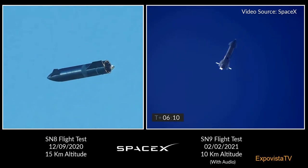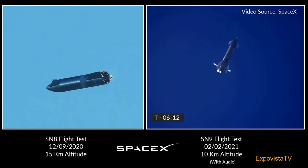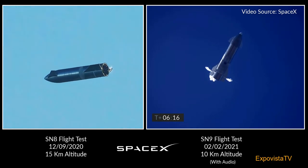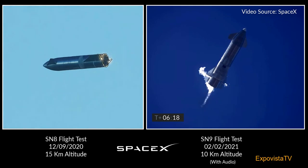6 minutes, 10 seconds into flight — we're down beneath one and a half kilometers. We're preparing to restart two engines, flip the vehicle vertical, then transition to one engine for the landing burn.